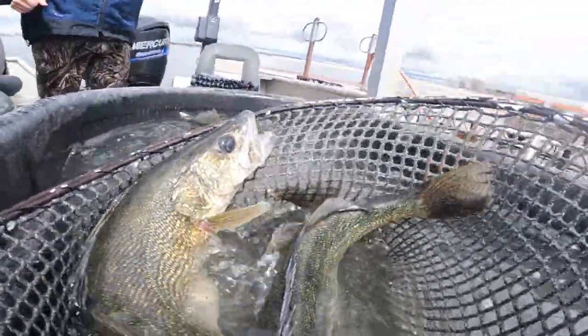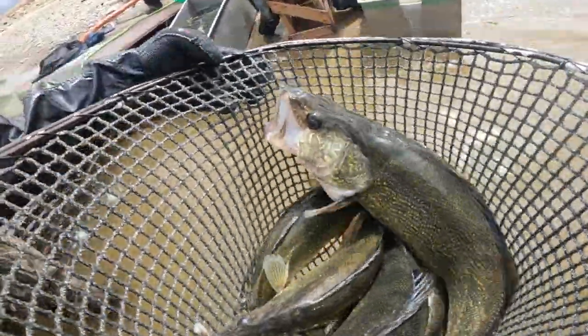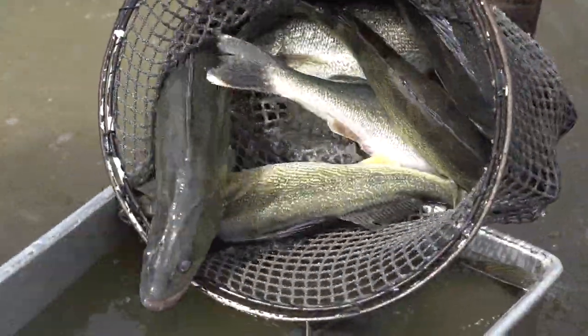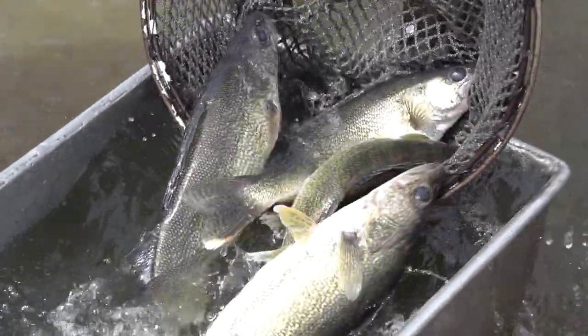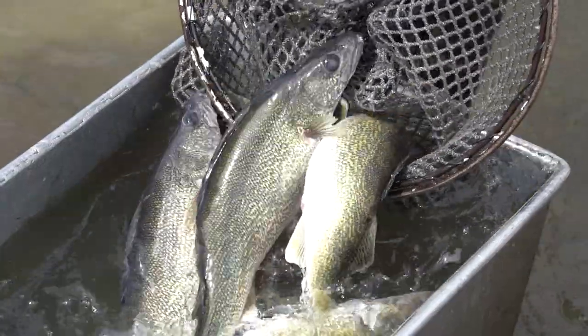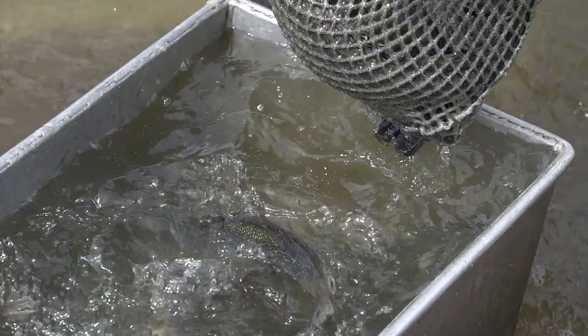I think it's safe to say that every lake that's got walleyes in it in North Dakota has at some point gotten fingerlings from eggs taken in Lake Sakakawea. It doesn't matter whether it's Lake Sakakawea or the smallest little lake — odds are it's been stocked at some point with Lake Sakakawea walleye.